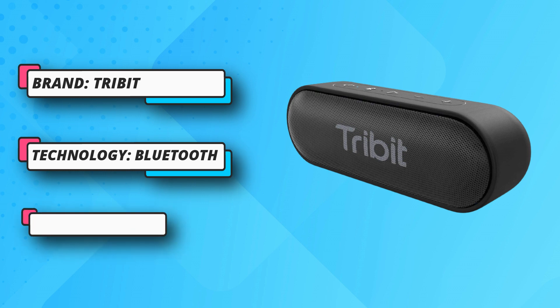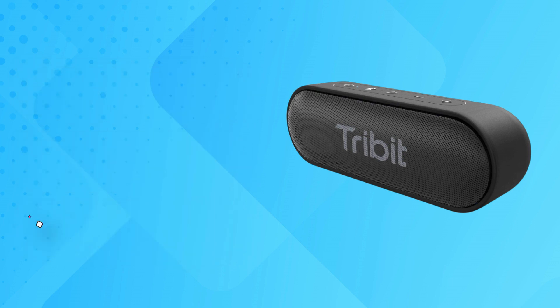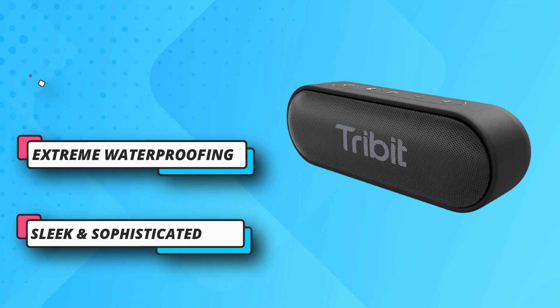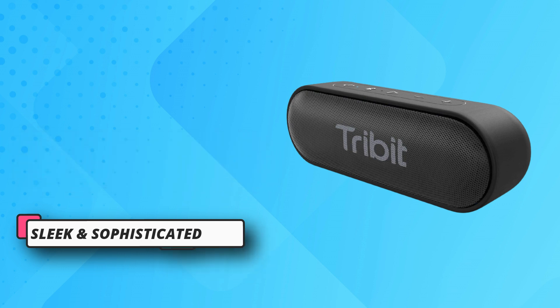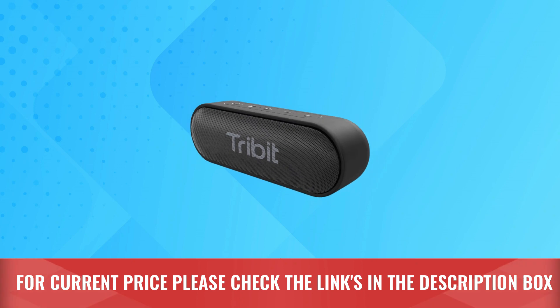Sleek and sophisticated, TreeBit X Sound Go is as stylish as they come. Curved edges and a matte finish offer a modern touch, and the compact design maximizes portability. Toss it in a backpack, stick it in your purse, or carry it around with the attached strap. For current price please check the links in the description box.